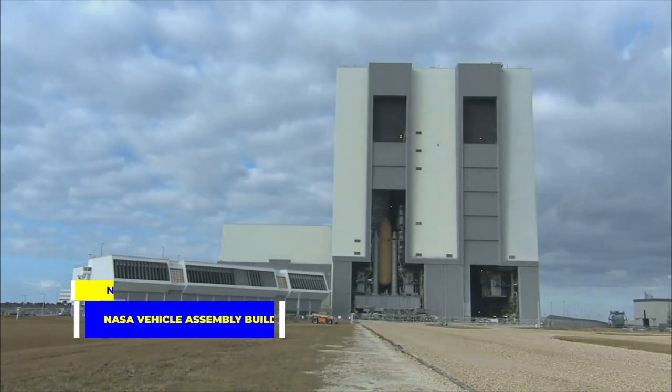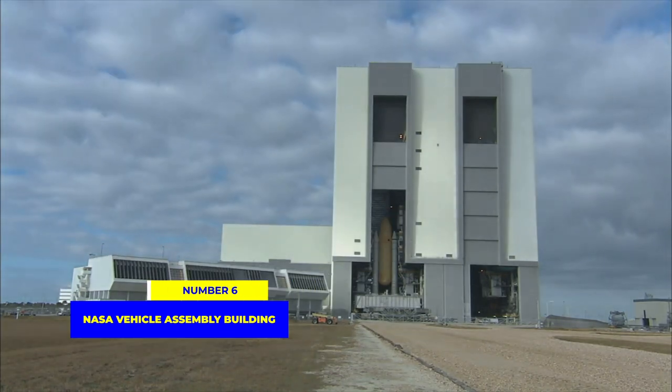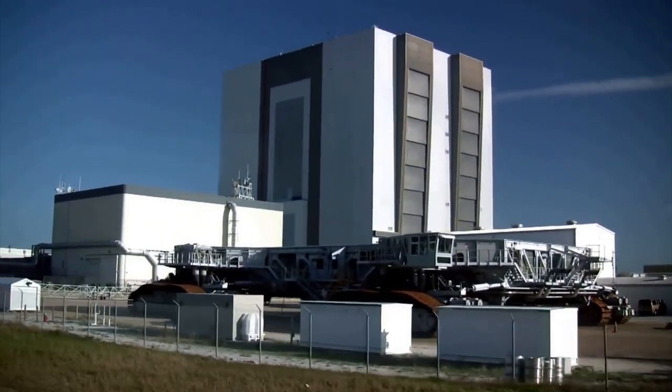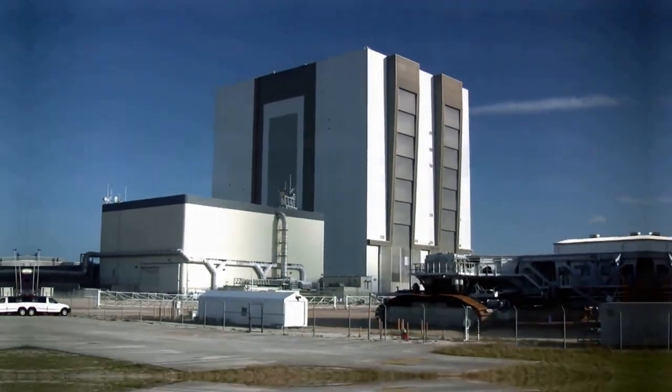At number 6, we journey to the United States again, this time to the NASA Vehicle Assembly Building in Florida. Once the tallest building in Florida, it is more than three times the size of New York's Empire State Building, and has witnessed the construction of some of the most iconic space vehicles.